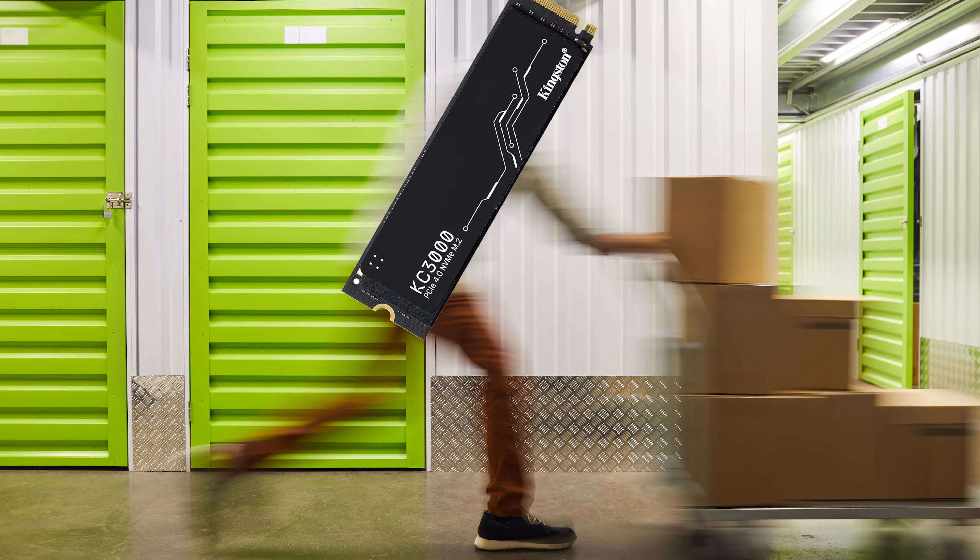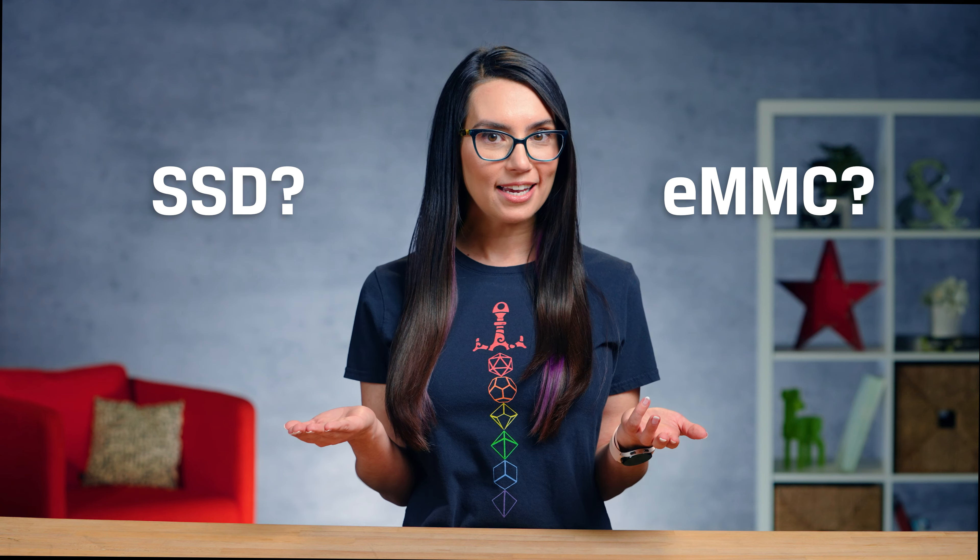Whether you're buying a desktop or a laptop, there's a lot to consider. When it comes to storage, NAND flash memory is very fast. But you may be choosing between one PC with eMMC and one with SSD. Which is best? What's the difference? If you find yourself asking these questions, then you're in the right place. This is DIY in 5.